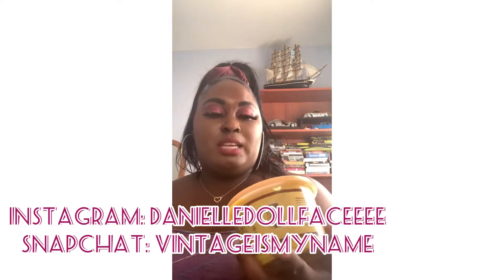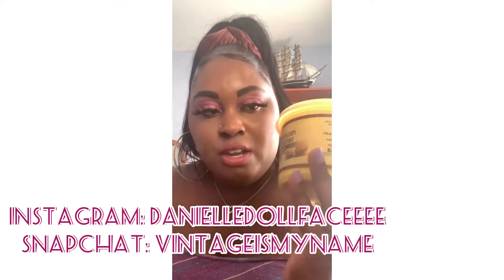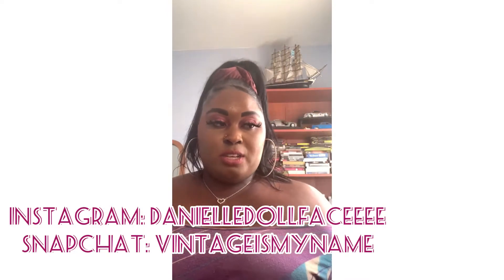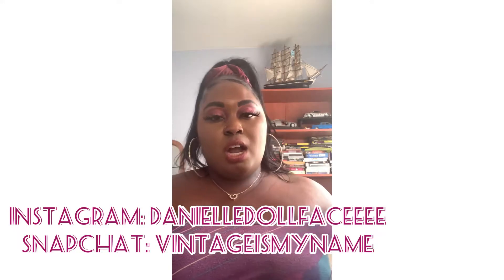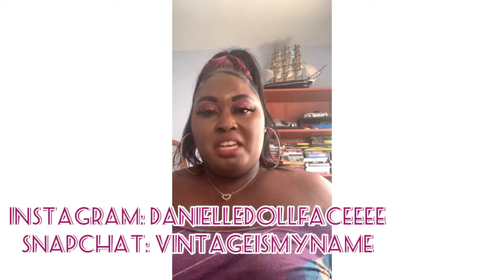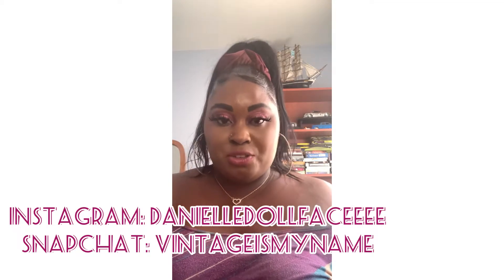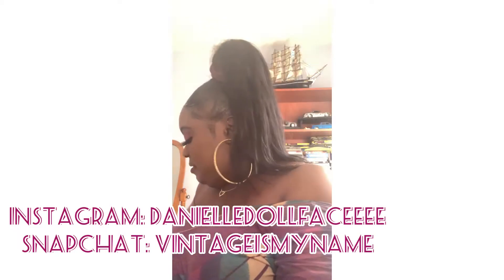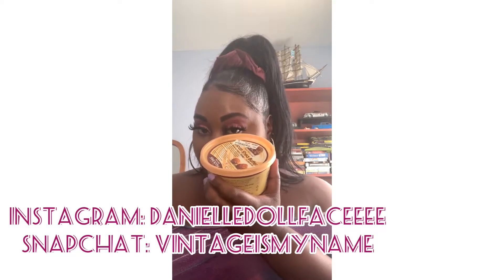Next, I got two of these. This is $5.99 and it's shea butter. Let me put you girls on something — shea butter helps, especially when you have stretch marks or any scars, and it just helps better your skin. And here is the second one, which is also $5.99.